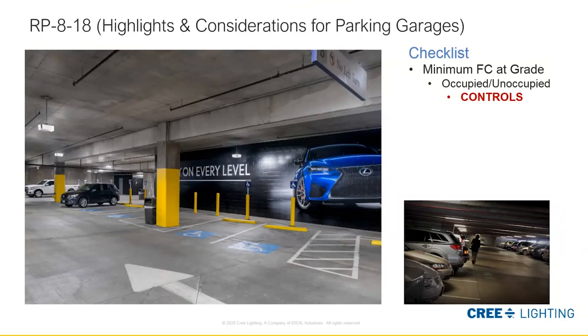Quality lighting is critical within the space to overcome these challenges. Vertical calculations must be taken at five feet above finished floor and should be half of the average foot-candle value in the space. Note the importance of highlighting hazards in the image — bollards, columns, curb stops — all very important to pedestrian and vehicular traffic, not to mention cameras and facial recognition.